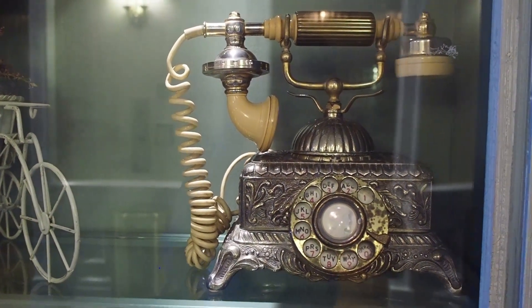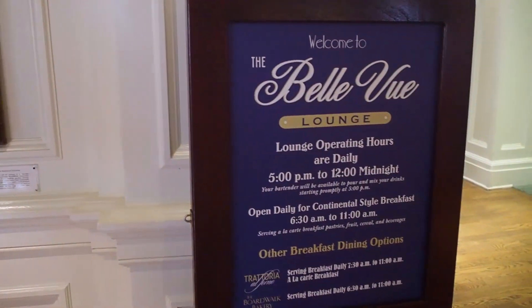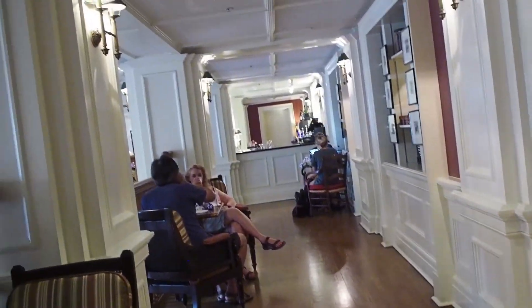Look at this phone — how cool is that phone, it's beautiful. What book is this? The Bellevue Lounge — this is such a pretty place, and it's fun. They have a continental breakfast.